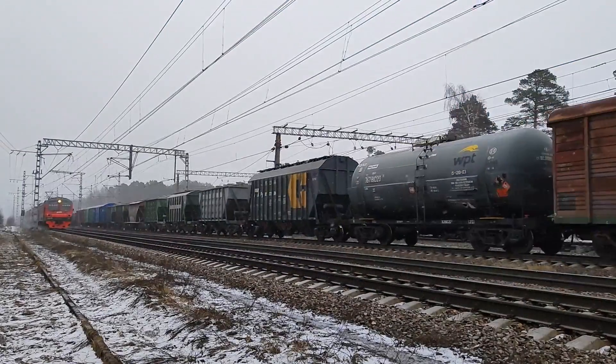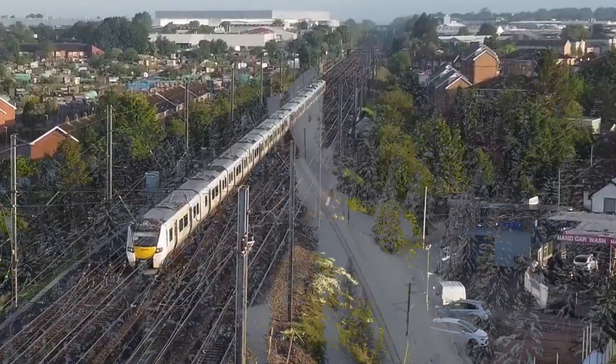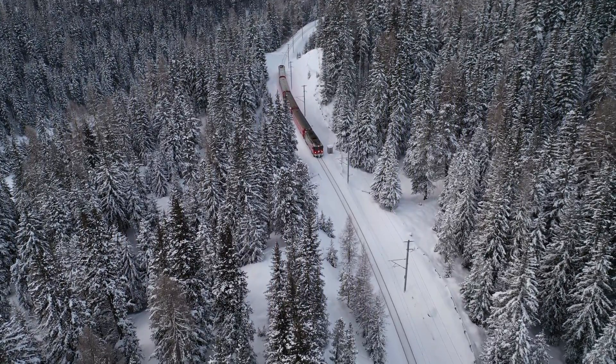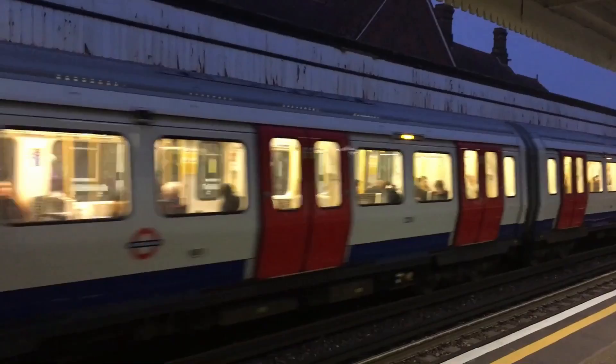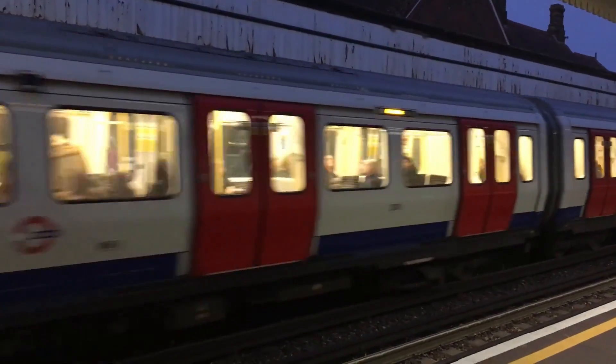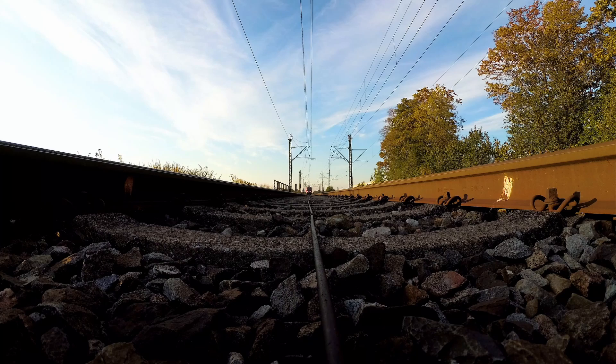In cities around the world, hundreds of trains at any one time can be moving around the railway network. In remote places, it can be many miles between stations in areas with no people. In both these instances, the signallers who control the movements of the trains need to know where each and every train is at any given time, and it's more than just ensuring they're running on time.